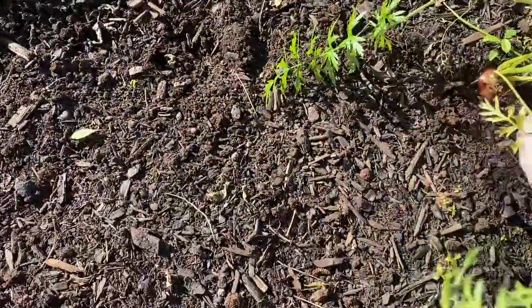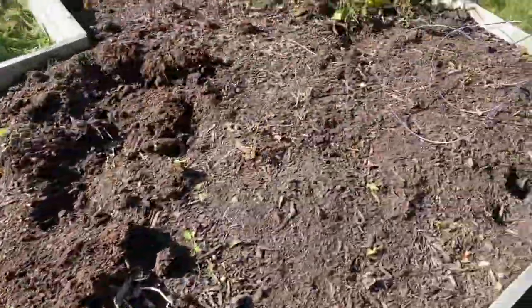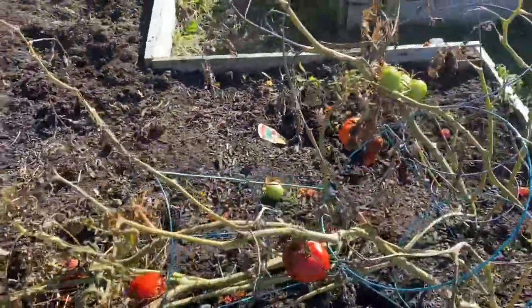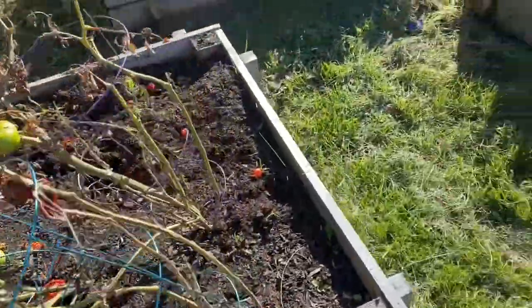Those look big actually. Oh, they're splitting too. And these are her tomatoes that she has left standing, which are pretty. Oh my God, she has so many.